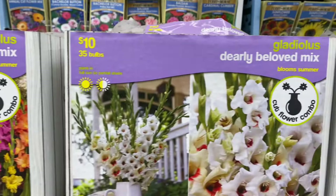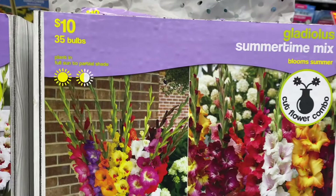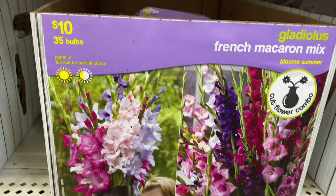Beautiful white Endless Summer Mix — just a nice array of colors. A Summertime Mix with some nice bright colors, the Radiance Mix, and the French Macaron Mix. And down here we have the Hello Sunshine Mix with lots of yellows in there — very pretty.